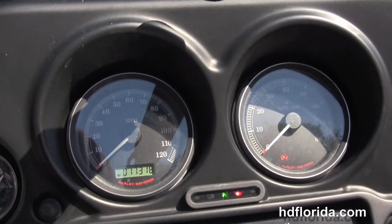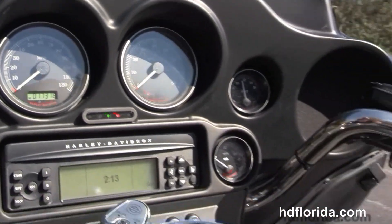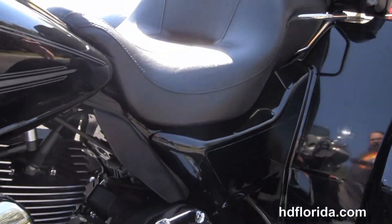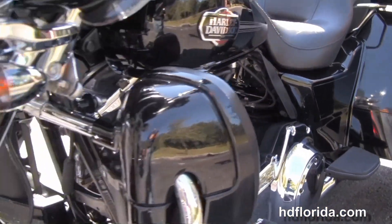6-gallon fuel tank, and out front with the classic Batwing style fairing with a factory AM/FM CD player and auxiliary port for your MP3 player. This bike has factory cruise control, security, and electric reverse.